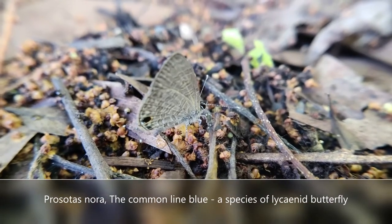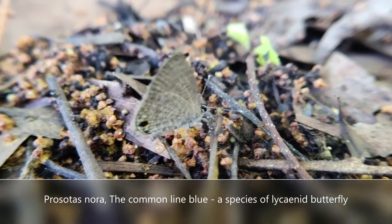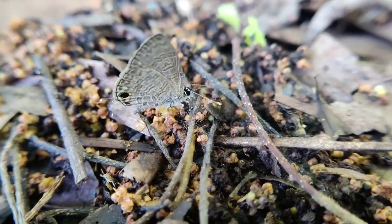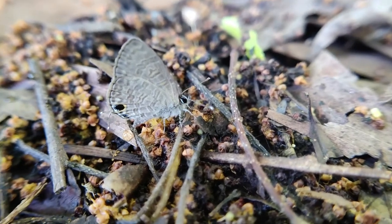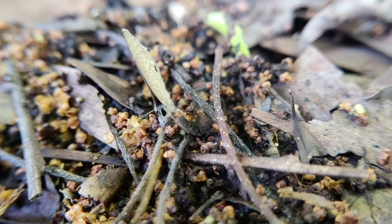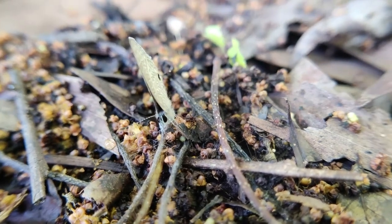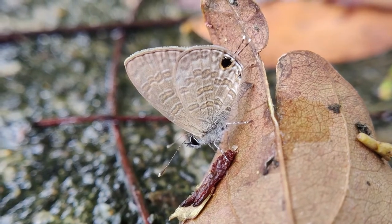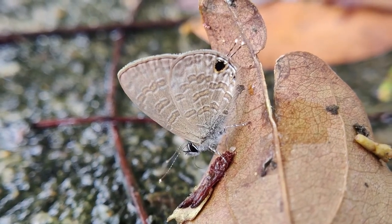Prosotas norma, the Common Line Blue, is a species of lycaenine butterfly. This is a very small butterfly with a wingspan of 18 to 24 millimeters. They are very difficult to identify in the field, as there are very minute differences among the species.